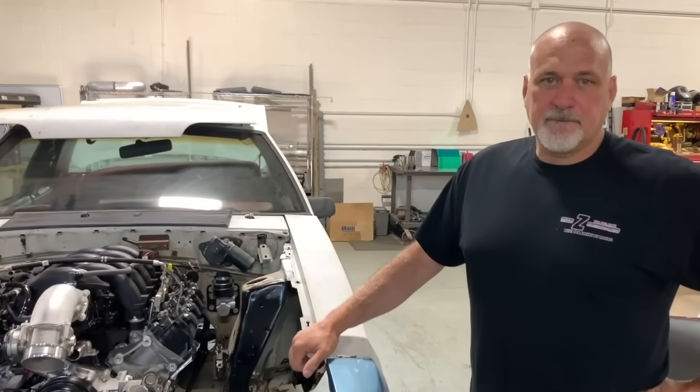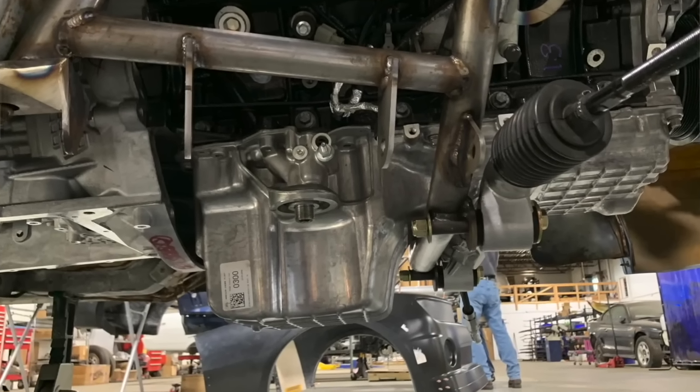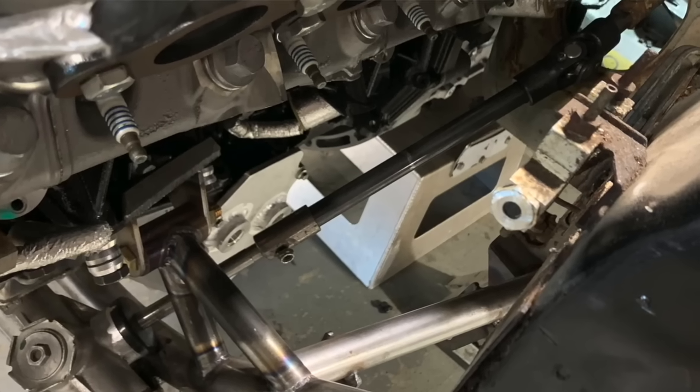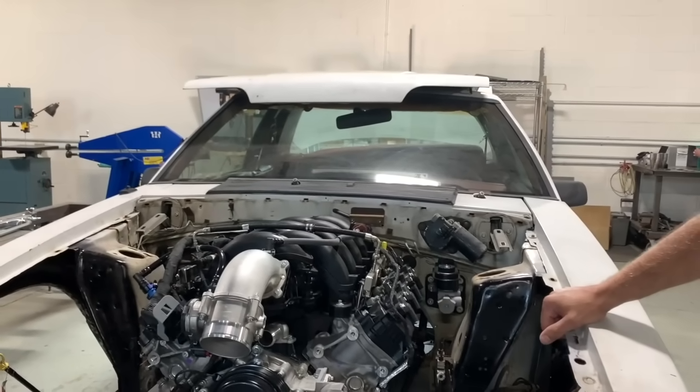Dave, what will the typical kit come with for a Fox body or SN95 guy to get this in the car? It'll be the swap K-member, a transmission crossmember, the stock pans with our modification performed until the aftermarket comes out with a good aftermarket pan, the various steering racks available, motor mounts, and a coilover kit with proper springs for the weight of this engine.